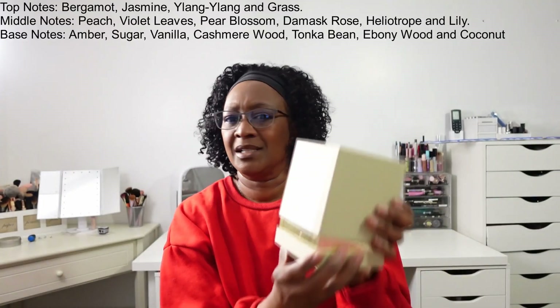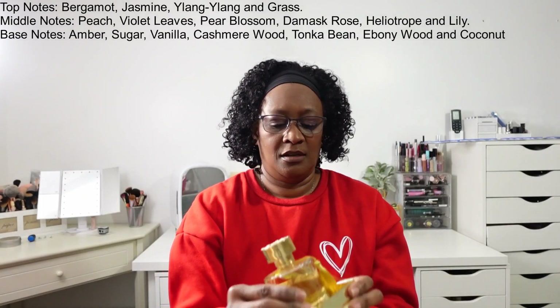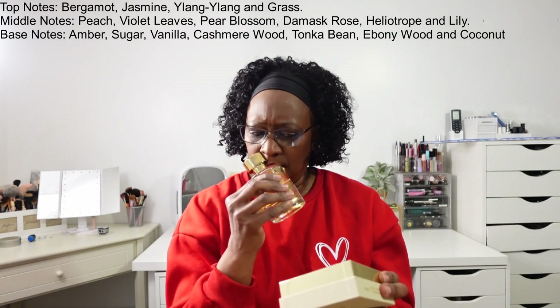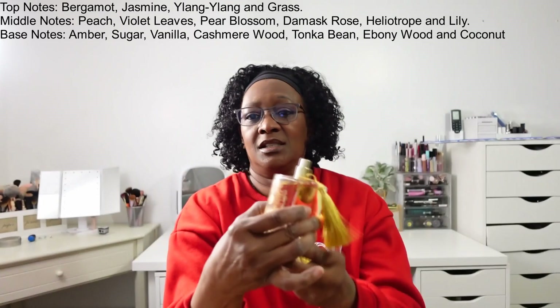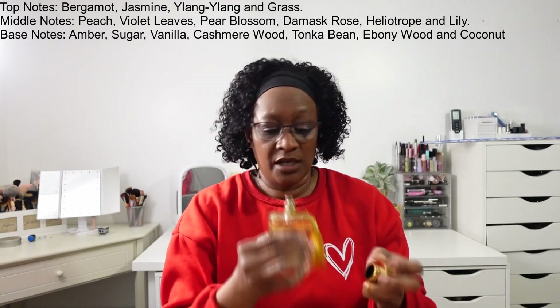And then the final one we have — I just left the box — look at that presentation, oh my gosh. This smells good and is long lasting as well.